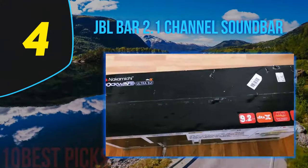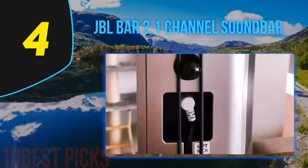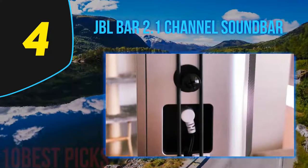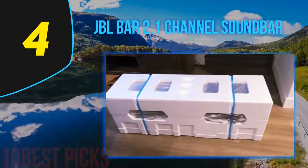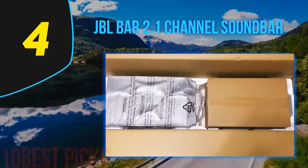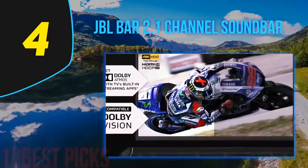Coming in at number 4 on my list, JBL Bar 2.1 channel soundbar. The JBL Bar 2.1 is one of the best surround sound soundbars you can find, delivering really clean bass and JBL signature sound. This surround sound system can produce an impressive 300 watts of total system power with crystal clear highs, detailed mid-ranges, and powerful bass. Furthermore, the JBL Bar 2.1 comes with a 6.5-inch wireless subwoofer which delivers immersive bass performance for home cinema and movies.